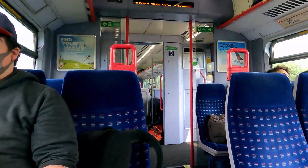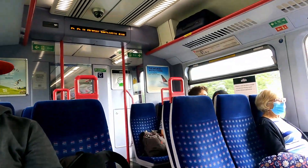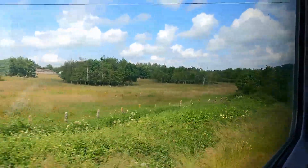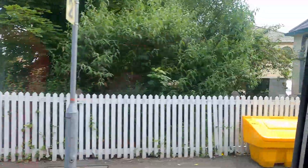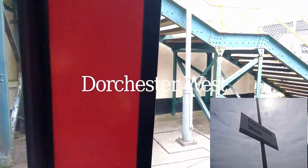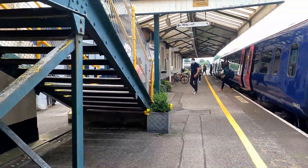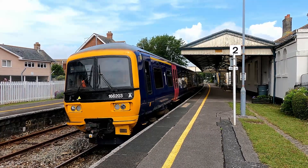We're now on board our train taking us to Dorchester West — it's very busy on board, packed on the other side. The train calls at Chetnole and Maiden Newton before getting to Dorchester West, which is our stop. We have 166 203. This line is really nice — well worth a ride on. Arriving into Dorchester West now — our next station. I've been here many times before — it's a lovely station. I'll update you from there after the train leaves.